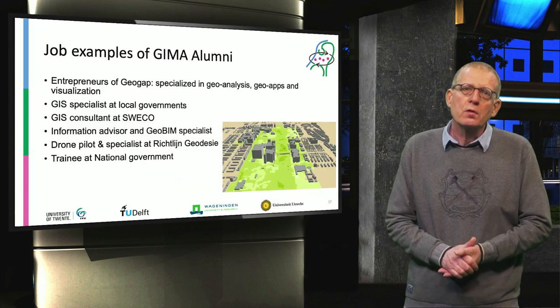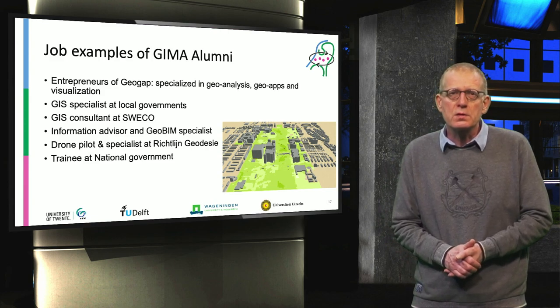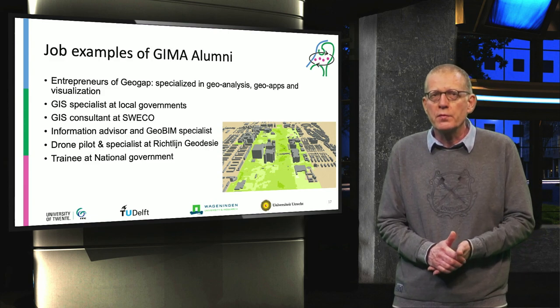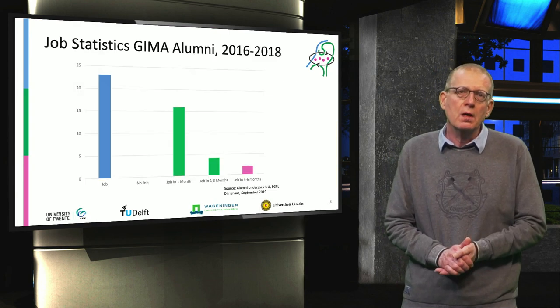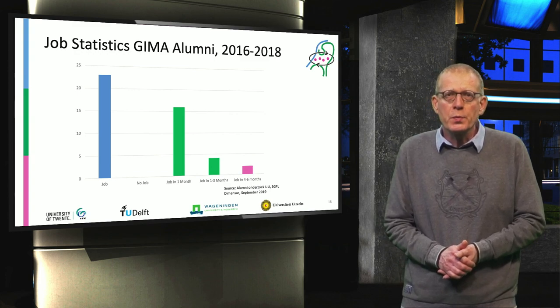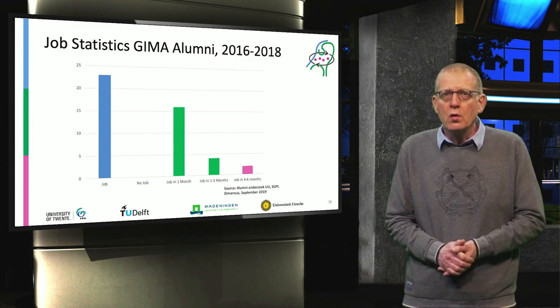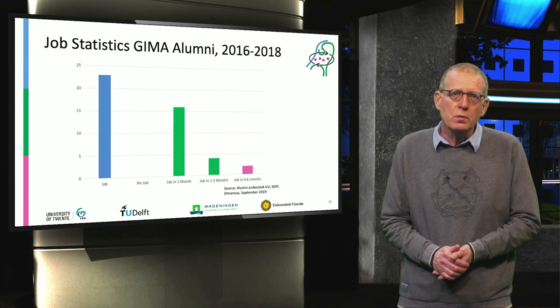Here you see some examples of jobs from the GIMA alumni — a wide range of organizations, similar to the internship type of organizations. Some statistics on how difficult or easy it is to find a job: the job perspectives are very good. All graduates obtained a job within half a year, and the majority even within one month.